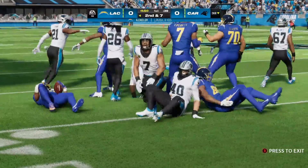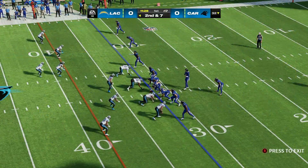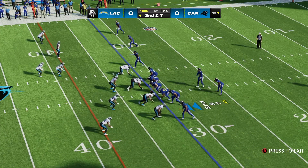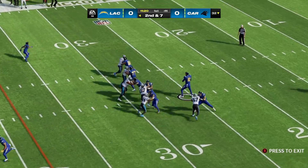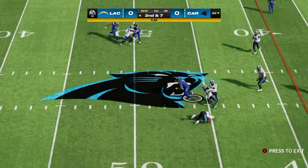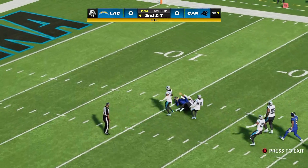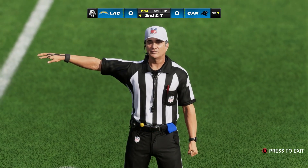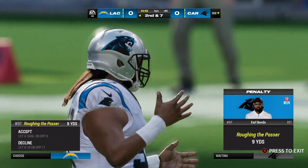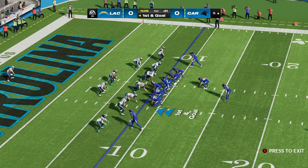He'll get this to the 32. Second and seven. Here's Herbert, and he'll find Everett there, complete. On the move past the 40, and he's going to be taken down, but there's a penalty flag in the backfield. Is this a hold, or did they rough the quarterback? A critical mistake — roughing the passer. Now it's first and goal.